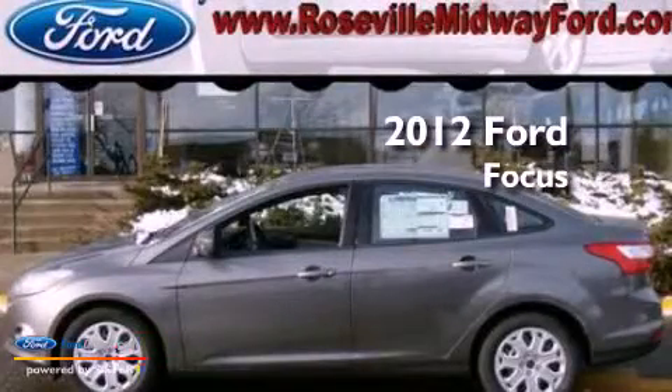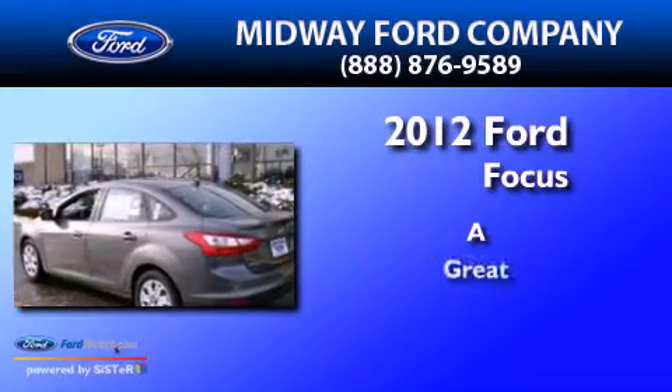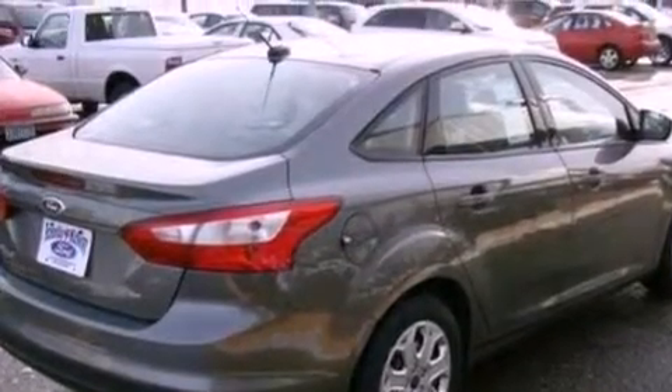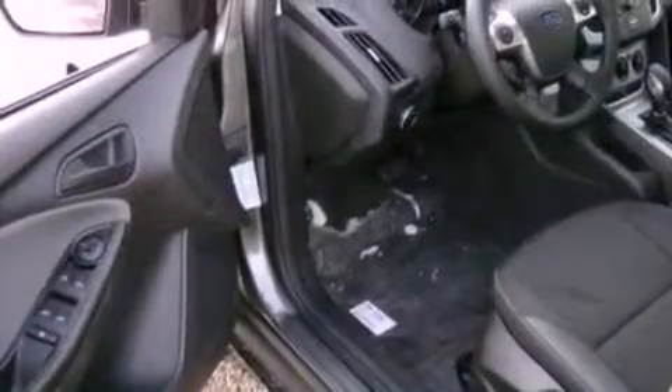This is a 2012 Ford Focus. Features include a multi-link rear suspension, a low tire pressure indicator, traction control and stability control systems, and a CD player.